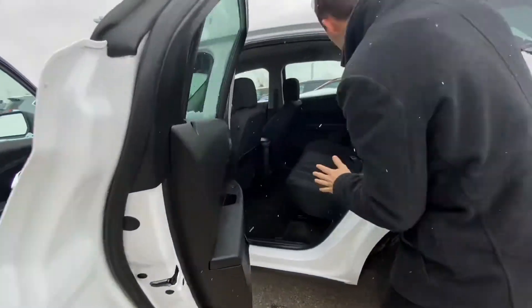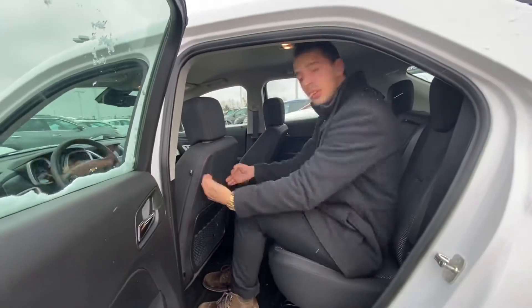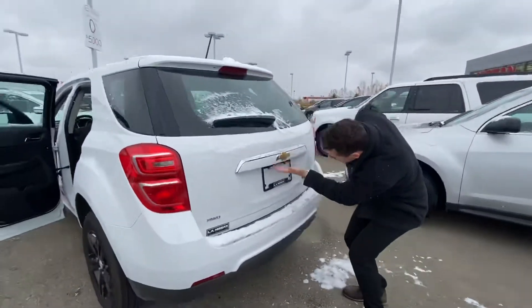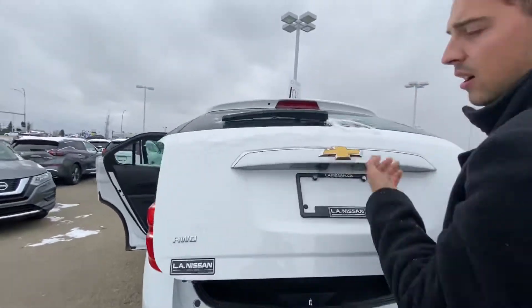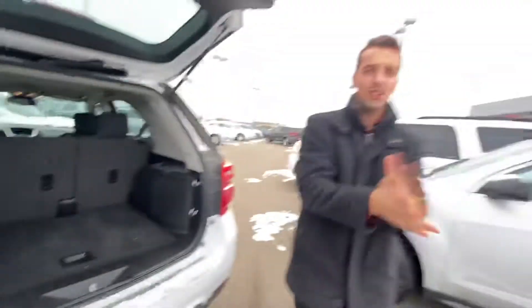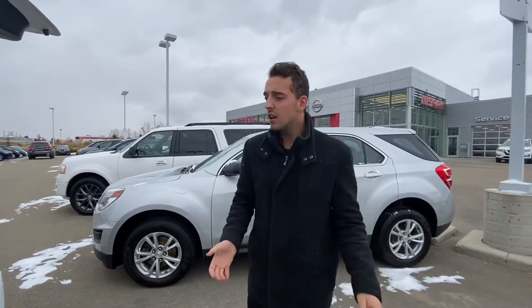And on into the back, you'll see you have tons of room for any passengers. I'm six feet tall and I fit in here with tons of leg room. Moving to the trunk, you'll see you get your backup camera tucked away nicely, and a nice big trunk with those seats that do fold down 60/40 split for any larger cargo. This is an amazing vehicle and I'd love to get you in here test driving it.